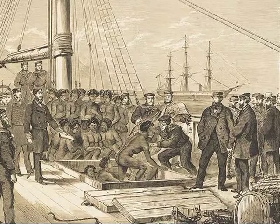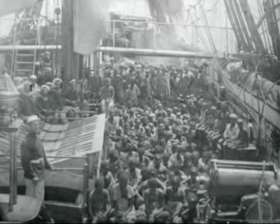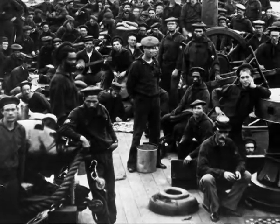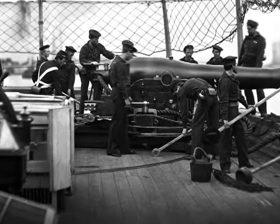Constellation captured three slave ships: Delicia, Cora, and Triton. Cora alone carried a human cargo of 705 captive Africans. While Constellation was flagship, the U.S. African Squadron captured 14 slave ships and freed almost 4,000 Africans destined for slavery in the Americas. During the Civil War, Constellation served once again in the Mediterranean, where she protected U.S. commerce, took part in the blockade against the Confederate Raider Sumter, and showed the flag throughout the Mediterranean world.